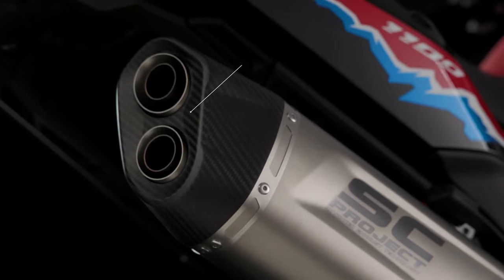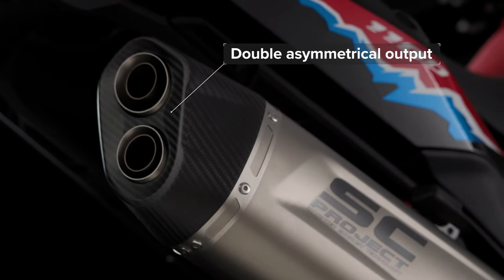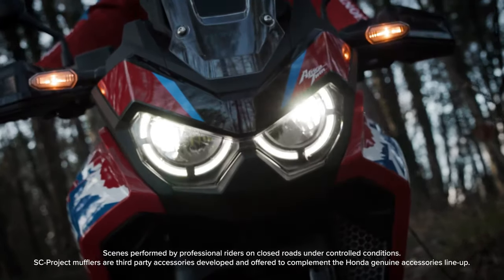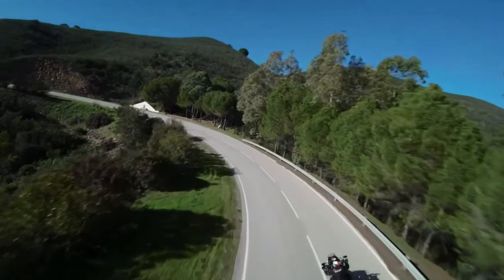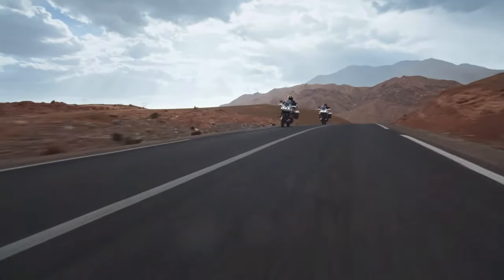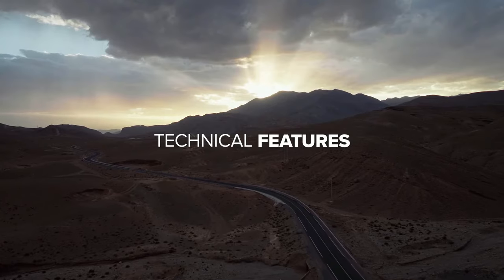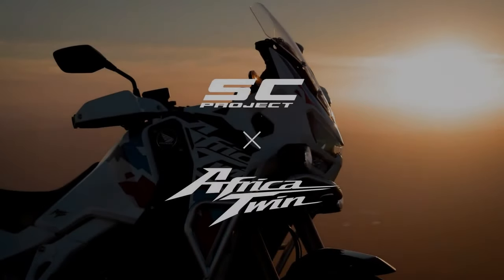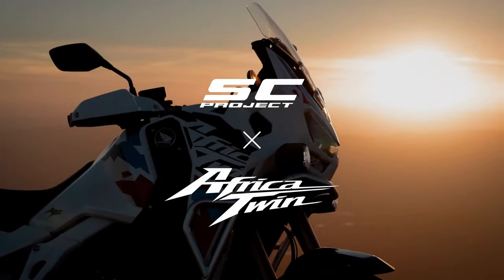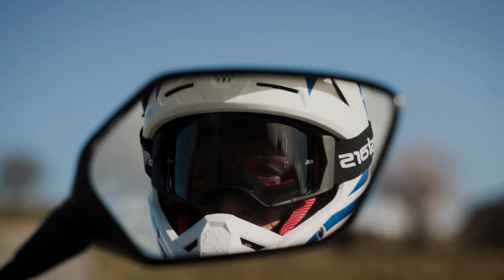Honda drops big CRF 1100L Africa Twin upgrades for 2024. All versions of the Africa Twin have received updates for 2024 with visual, mechanical, and performance improvements across the range. The legendary Honda Africa Twin is receiving updates ready for 2024, with changes to both the CRF 1100L and the higher spec Adventure Sports edition. The changes for the coming year focus on styling, practicality, performance, and technology, with two bikes and a number of sub-models getting updated.